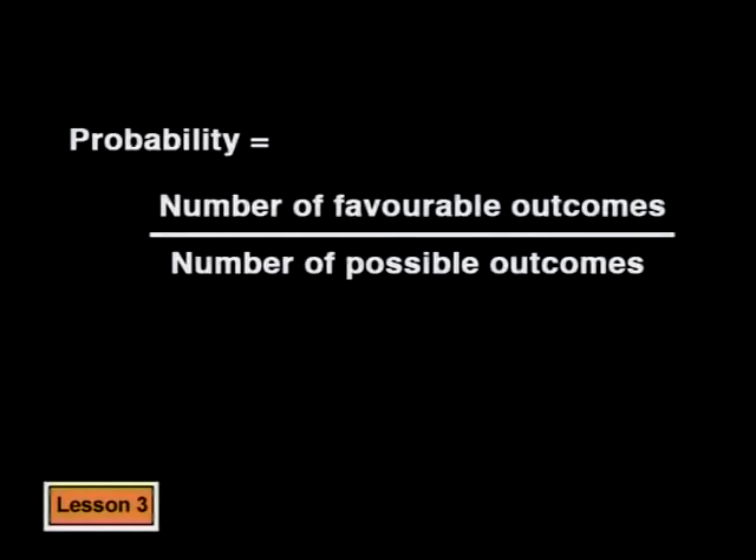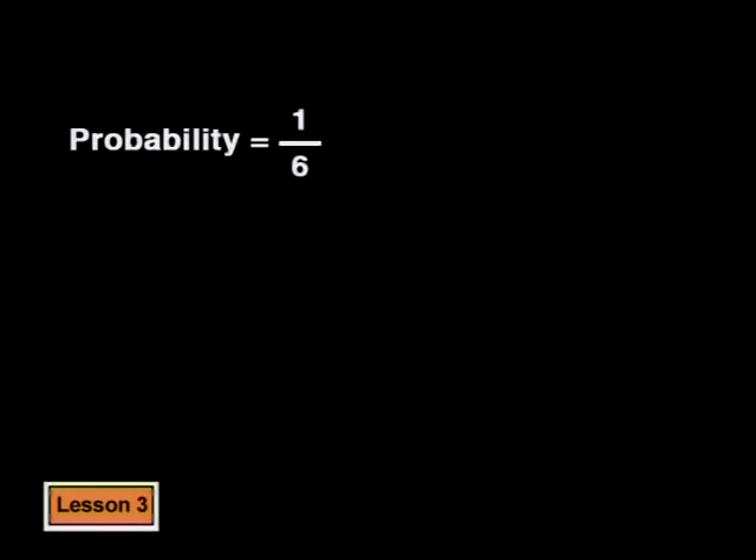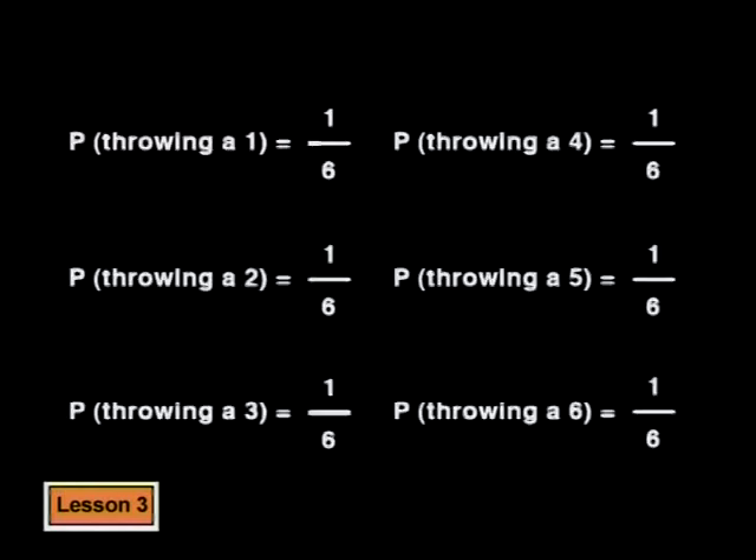Now we want to compare this to the probability of throwing other numbers — is the probability of throwing a six higher than the probability of throwing any other number? Every time you throw the dice there are six possible outcomes, so the denominator will always be six. Each number only appears once, so there's only one chance of getting a five, a two, a four, a one, or a three. Every number has a probability of one sixth. Theoretically, the probability of throwing a six is no greater or smaller than throwing any other number.